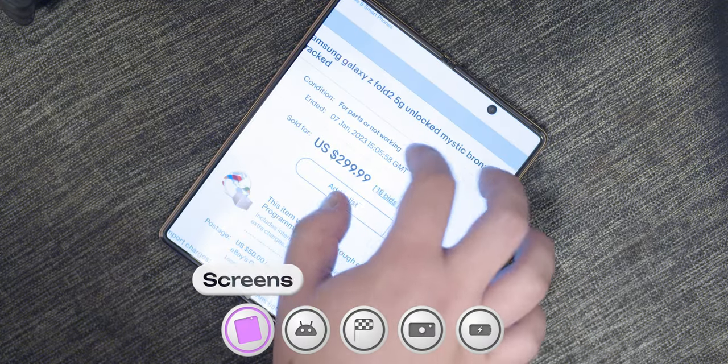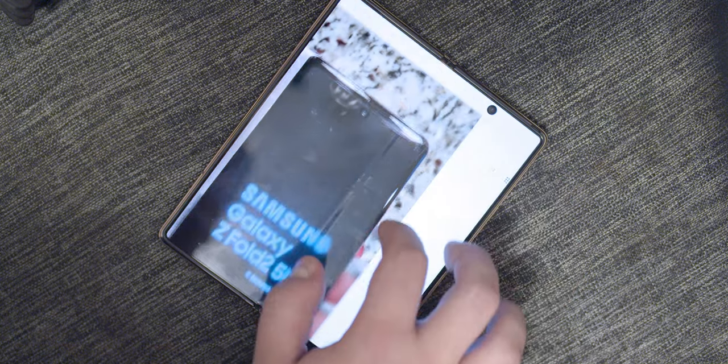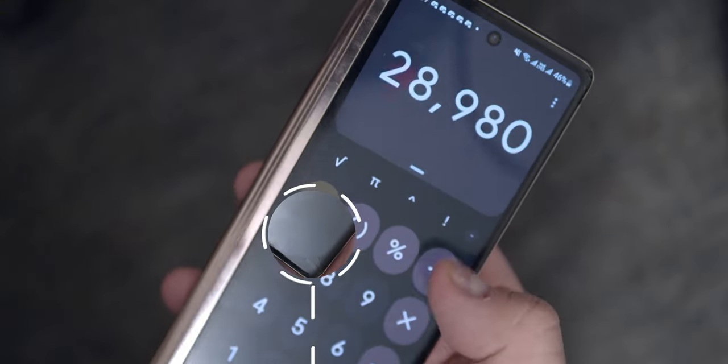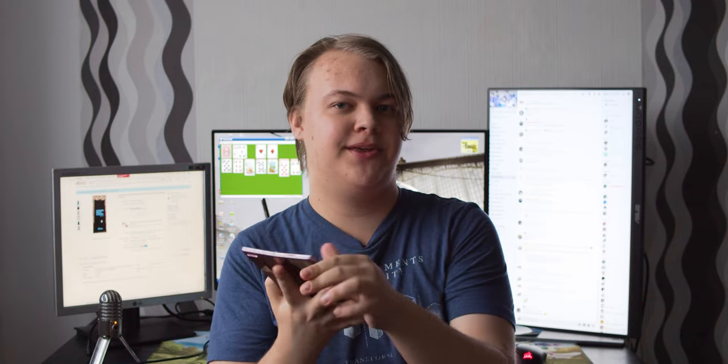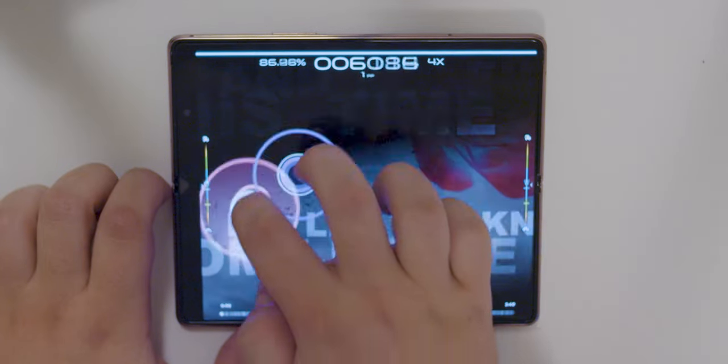Let's begin with the screens, which is actually the reason why this phone was so cheap in the first place. You may have already noticed that the front screen is cracked on both the top and the bottom, and while it's not the prettiest thing to have, it kind of just blends in once you actually start to use the phone, just like the hole punch does. Besides, you're mostly going to be using the inner screen anyways, which is a beautiful 7.6-inch display.